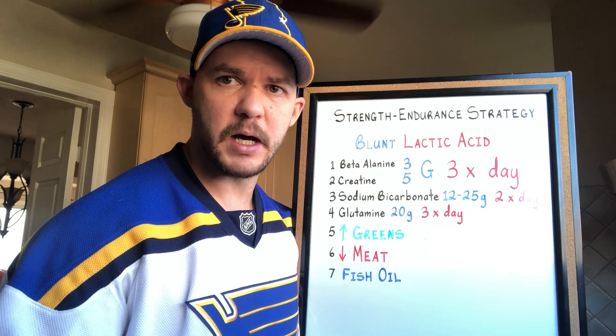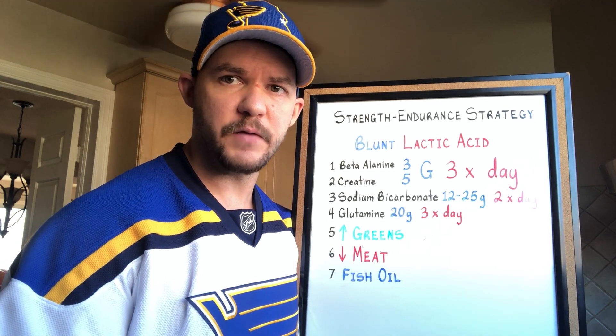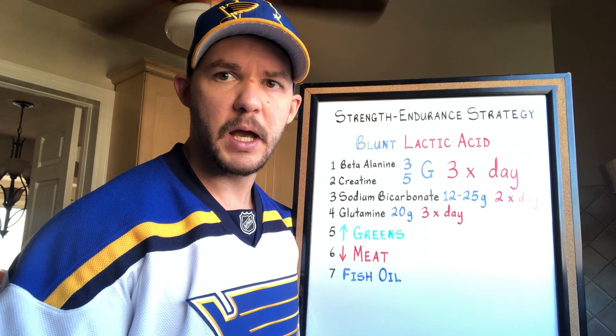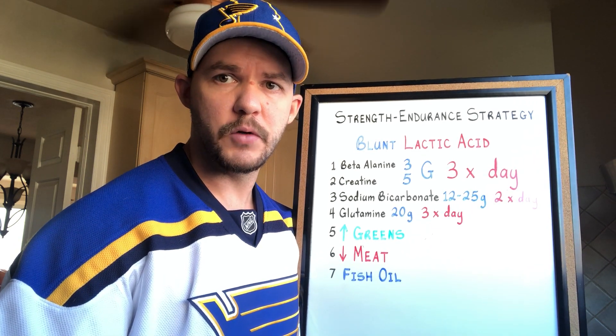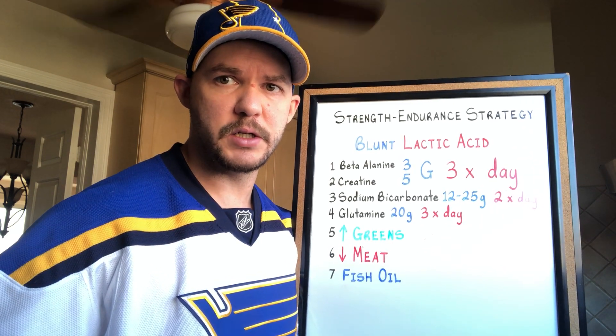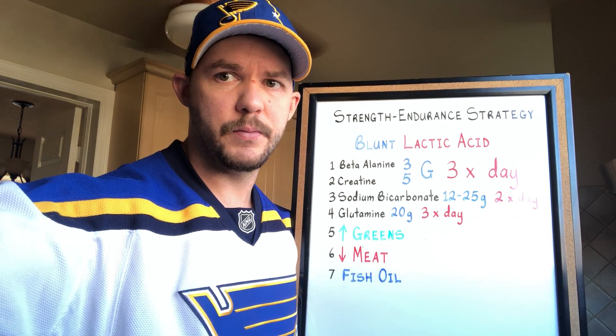Number two, reduce red meat intake since it contains a high concentration of omega-6 fatty acids, which are pro-inflammatory, which makes it easier to get pumped and decreases performance. And then finally, fish oil reduces inflammation, which is ideal when following a very high frequency strategy like I talked about in the last video.